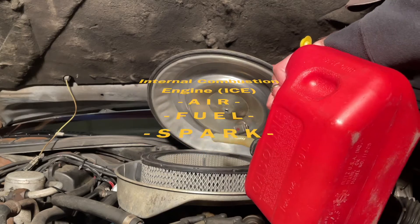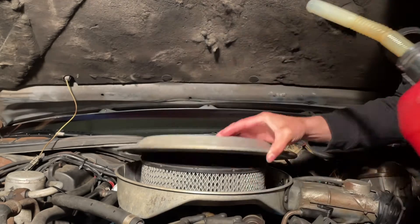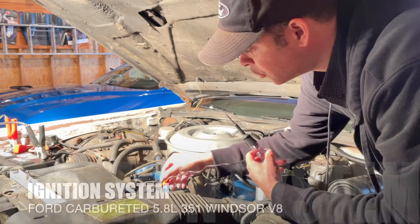Each resource is delivered by different methods. However, each exhibits its own failure symptom when a problem arises. Today, we are focusing on electrical — more precisely, the ignition system.